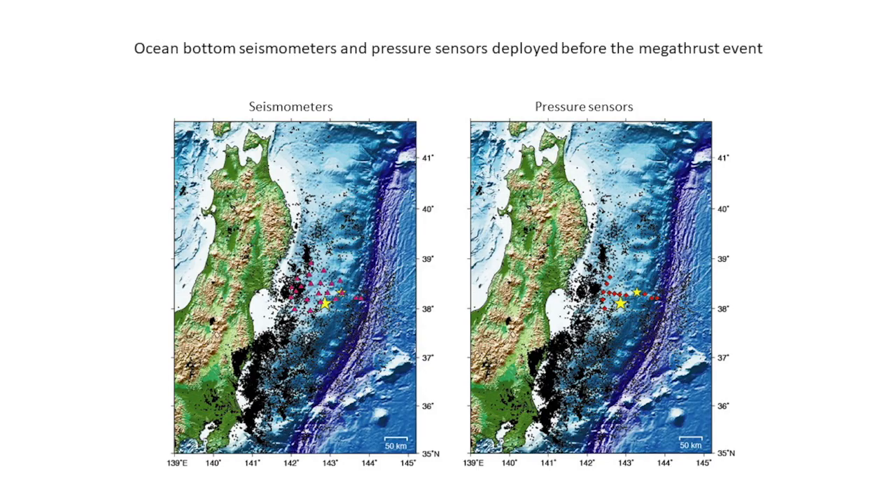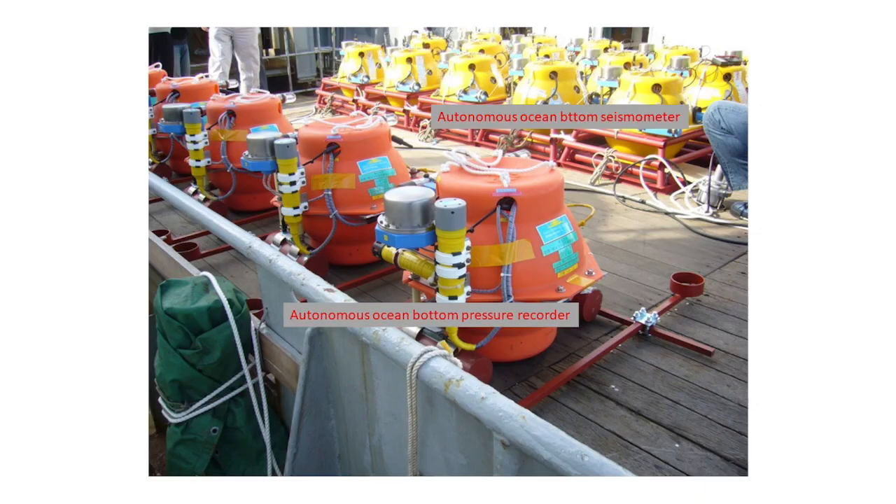For scientific purposes, Tohoku University and their collaborators deployed ocean bottom seismometers and ocean bottom pressure recorders just above the epicentral area of the 2011 Tohoku earthquake — ocean bottom seismometers to measure shaking, and ocean bottom pressure recorders to measure uplift or subsidence at the sea bottom. These autonomous instruments are not so large — about this size.